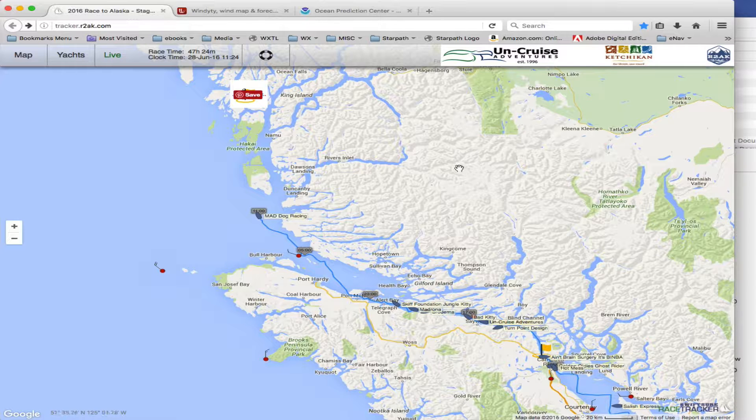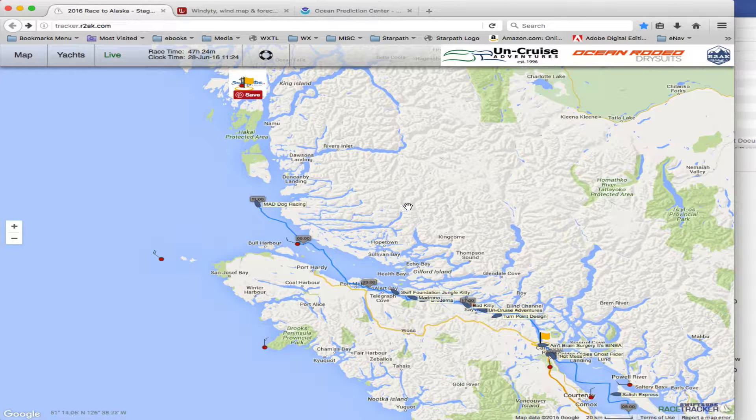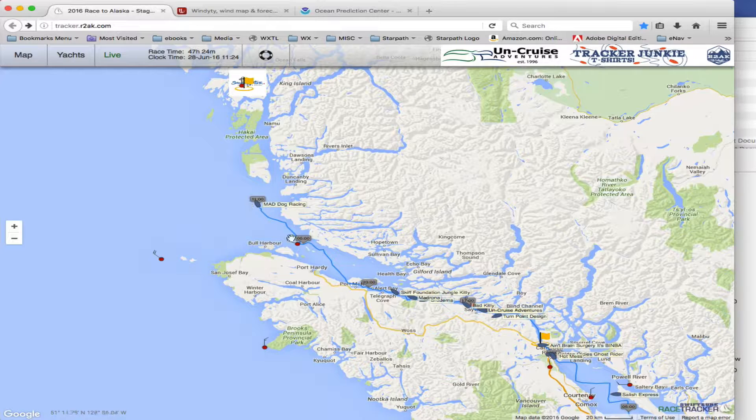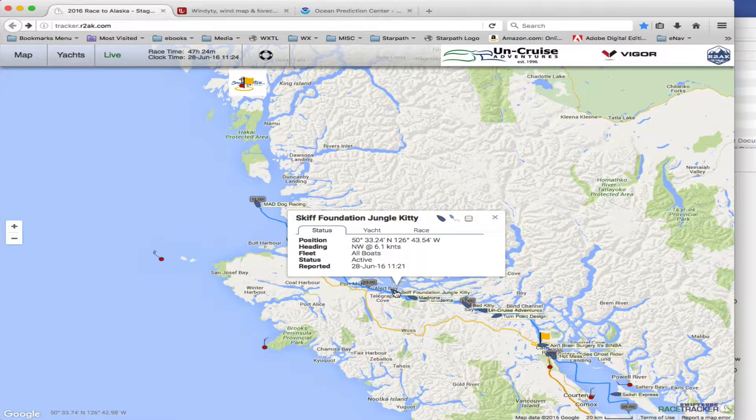This is the conditions literally right now — this is Mad Dog, a boat we've been following. It's sitting there moving at 2.5 knots, essentially sitting out there waiting for these other guys to catch up a little bit.